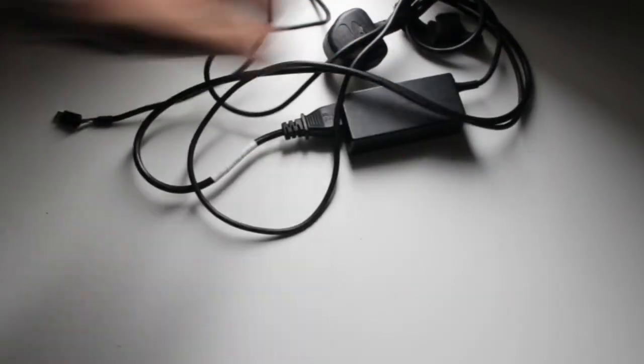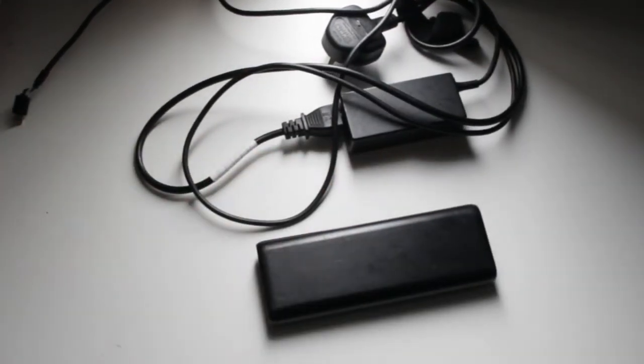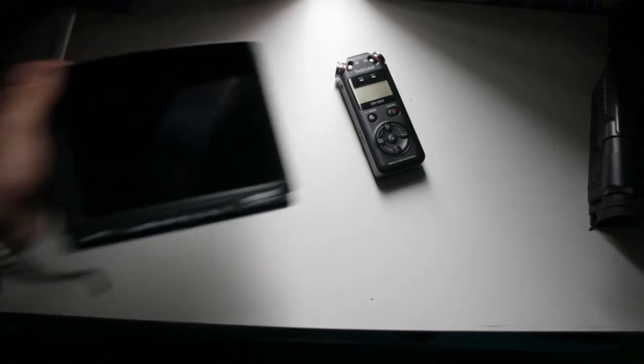I normally have in my bag my laptop charger, which I have to have for my laptop, and also my power lamp which I use when I'm out. Depending on the day and when I'm filming, I would have my Tascam and my monitor with me just in case I need to use them.